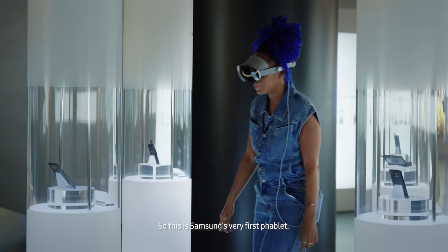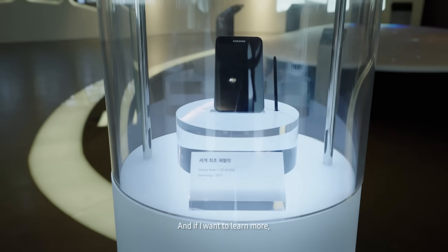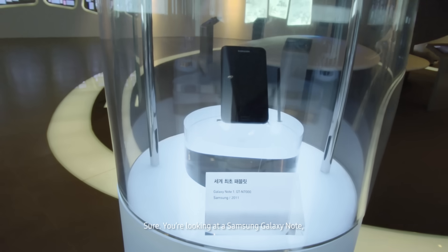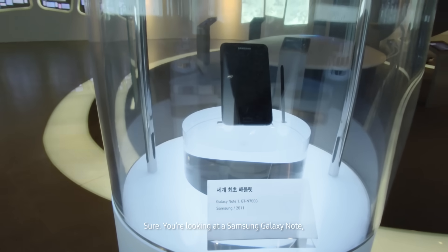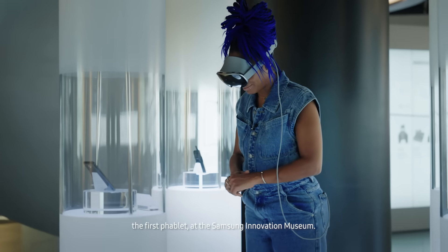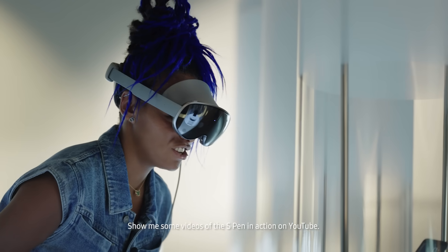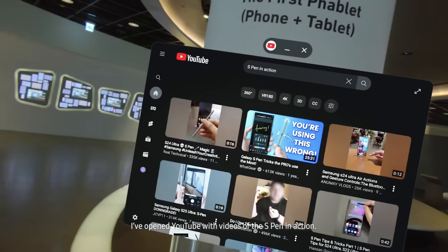This is Samsung's very first phablet, and if I want to learn more, I can just ask Gemini. Hey Gemini, tell me what I'm looking at. Sure, you're looking at a Samsung Galaxy Note, the first phablet, at the Samsung Innovation Museum. Show me some video of the S Pen in action on YouTube. I've opened YouTube with videos of the S Pen in action.